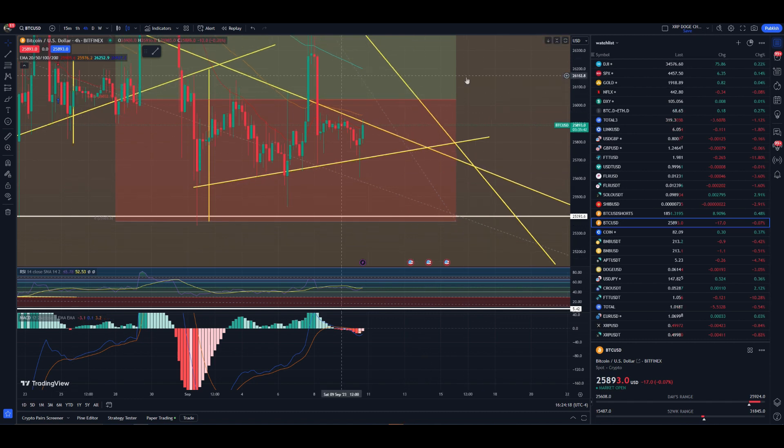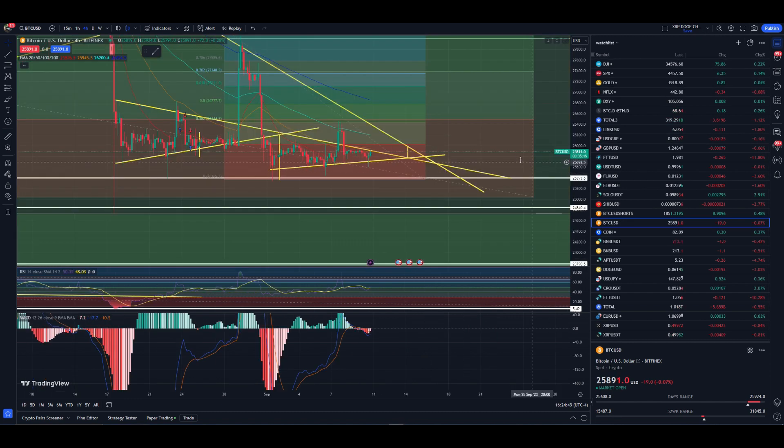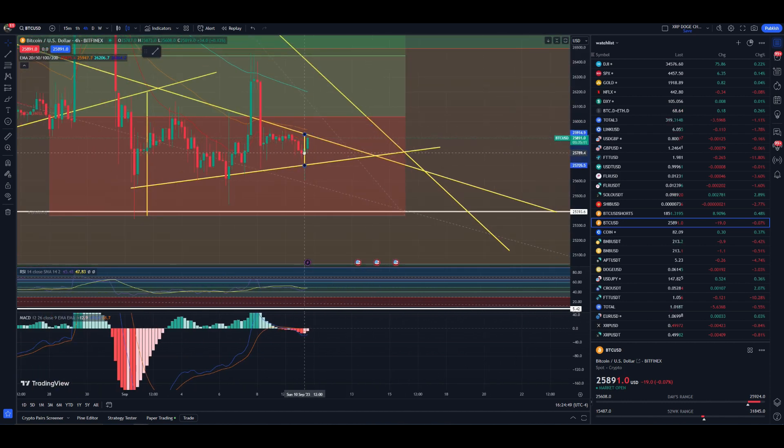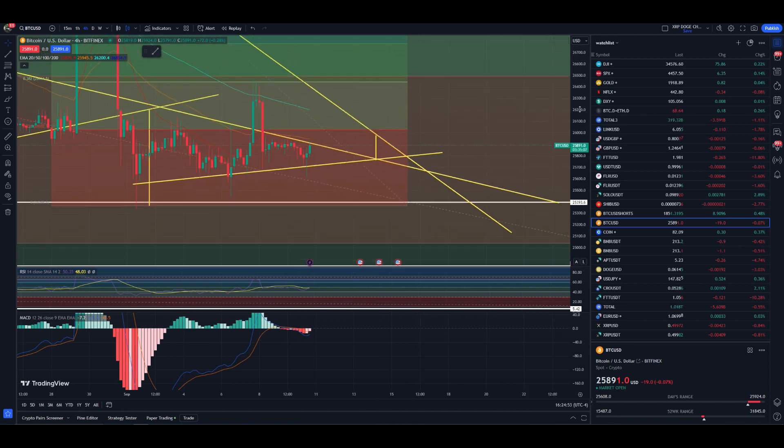So let's see where that will bring us. It looks like the top of that region — grabbing it from here — the last time we smacked right here was the top of this region around $25,891.